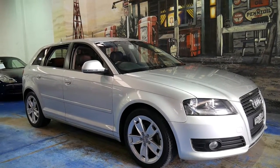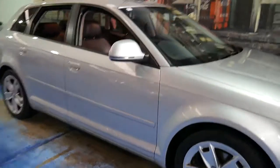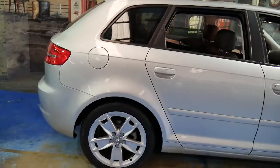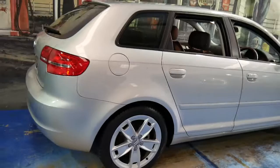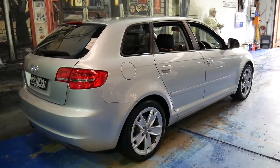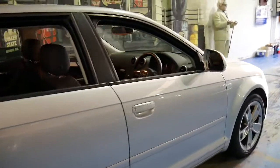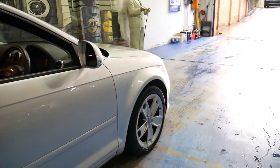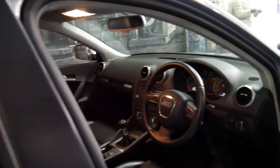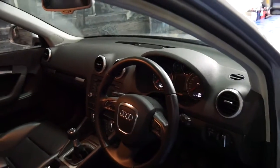This 2010 Audi A3 is in great condition. It's a 118 TFSI and it's got the 1.8 litre turbo engine. Features include rear parking sensors and it's also got a very nice set of Michelin tyres. It's got the factory five spoke Audi alloy wheels which I think look fantastic, and it's done 51,000 kilometres since new.